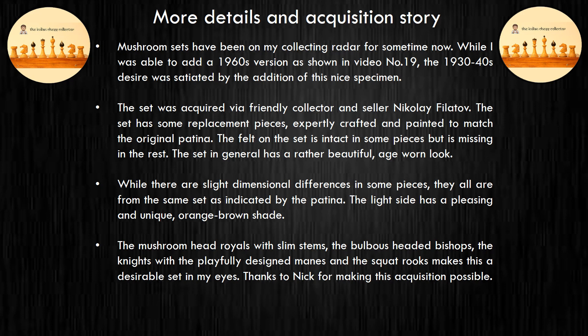Mushroom sets have been on my collecting radar for some time now. While I was able to add a 1960s version as shown in video number 19, the desire to add an earlier version was satiated by the addition of this nice specimen.